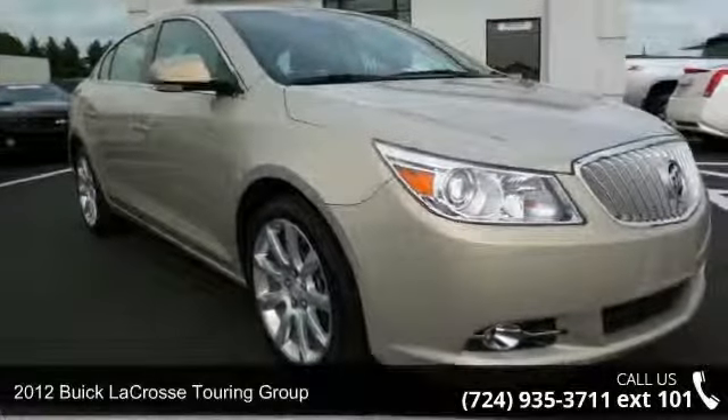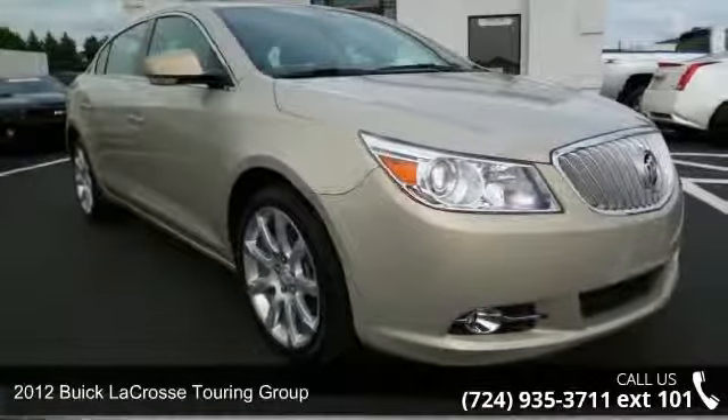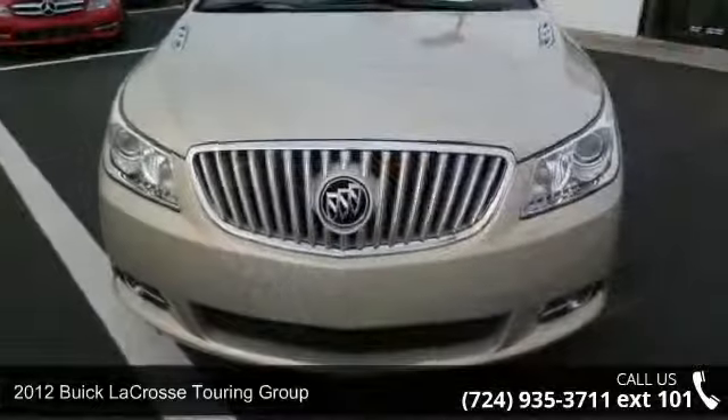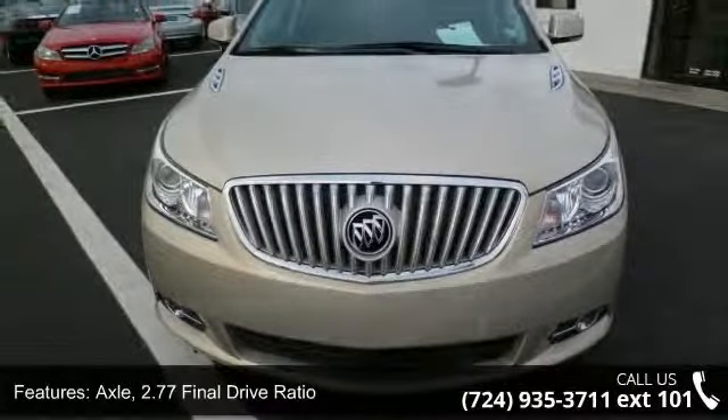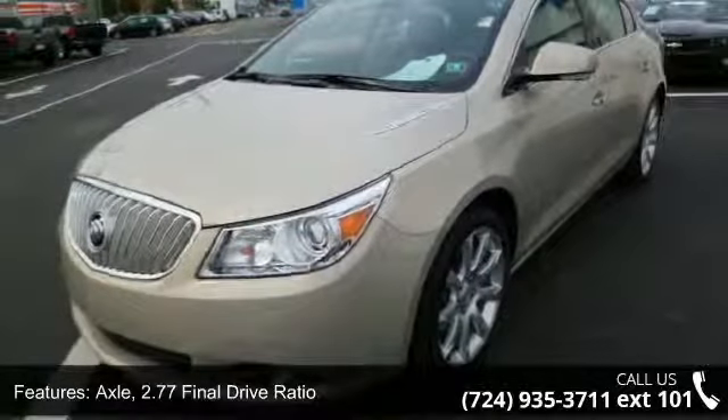Presenting the 2012 Buick LaCrosse. This may be the set of wheels you've been looking for. This vehicle comes with a reliable 6-cylinder engine connected to a smooth shifting automatic transmission.